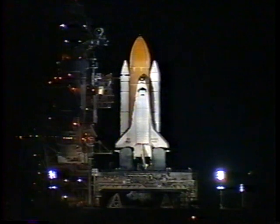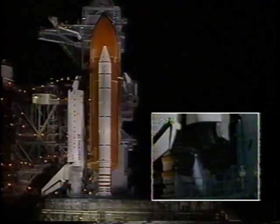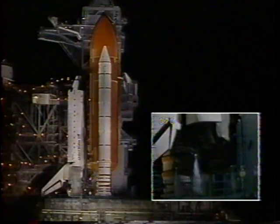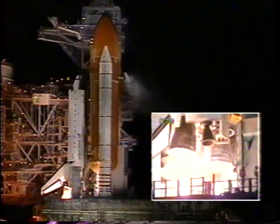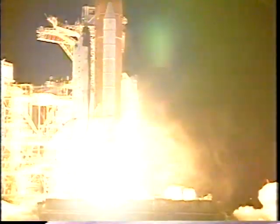We are coming up on a go for auto sequence start. Atlantis onboard computers have primary control of all the vehicle's critical functions. T-minus twenty seconds. T-minus fifteen. Twelve, eleven, ten, nine, eight, seven. We have a go from A&M — five, four, three, two, one. Booster ignition and liftoff of Space Shuttle Atlantis, extending America's presence in space while opening new chapters in exploration.